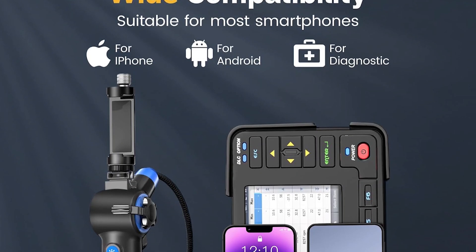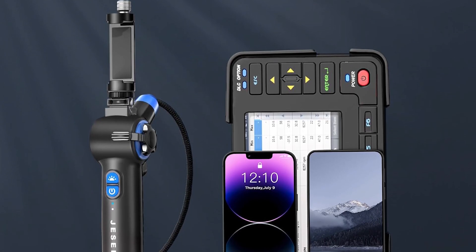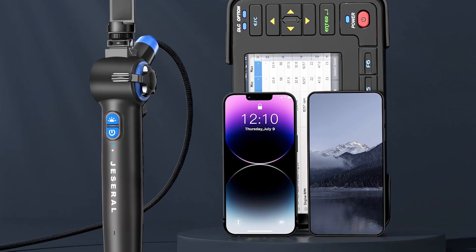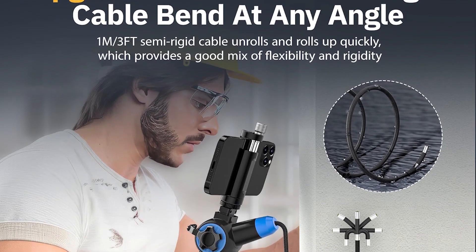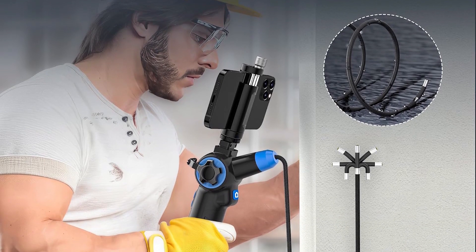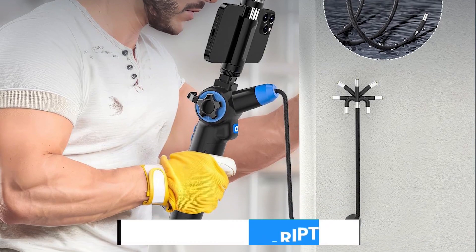It features a 200-degree, 10-degree articulating 8.5mm camera, six adjustable LED lights, and a practical 3.3-foot semi-rigid cable. For anyone who values smartphone integration, ultimate portability, and the ability to instantly document and share their findings, the Jezero Borescope is a brilliantly efficient and modern solution.